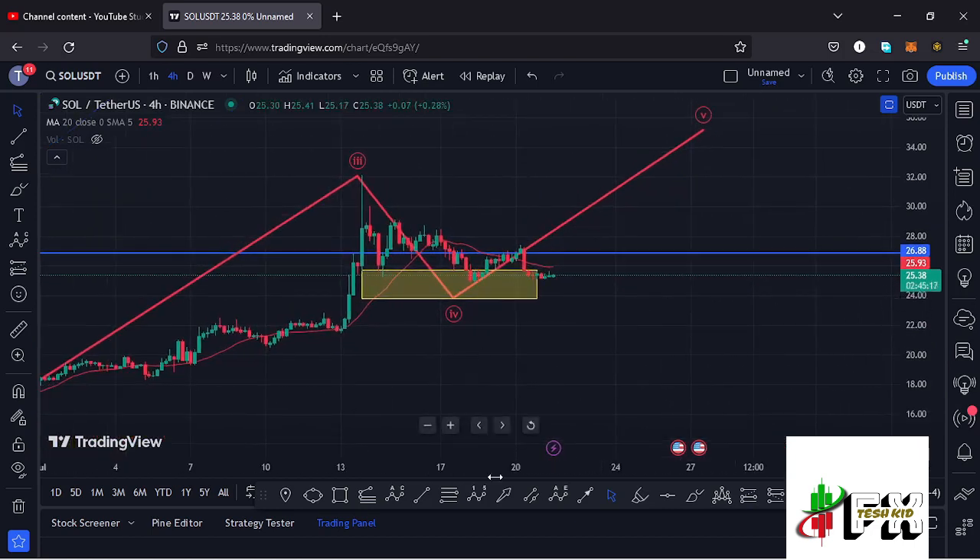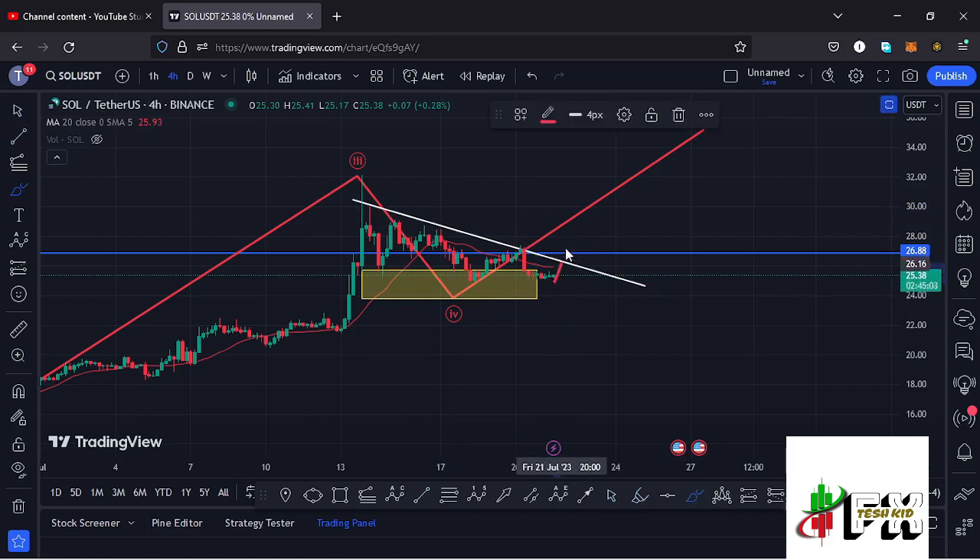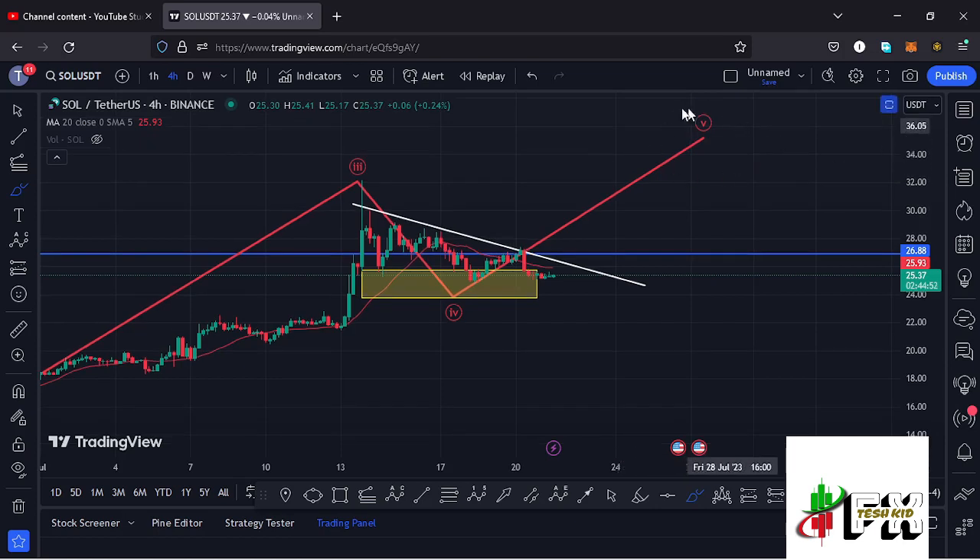The moment we see Solana break above structures here — and I can also give you this trend line on the charts — the moment we see a break above this descending trend line and also a break above resistance at around the $26.88 mark, maybe see a successful retest and continue gearing up, that is enough confirmation that we are now getting impulsive in the formation of Wave 5. This is not financial advice, but for me, the moment Solana breaks above this descending trend line, sees a break above $26.88, and maybe gets a four-hour close above it — that will be the time to open a long trade to catch that massive pump in the formation of Wave 5.